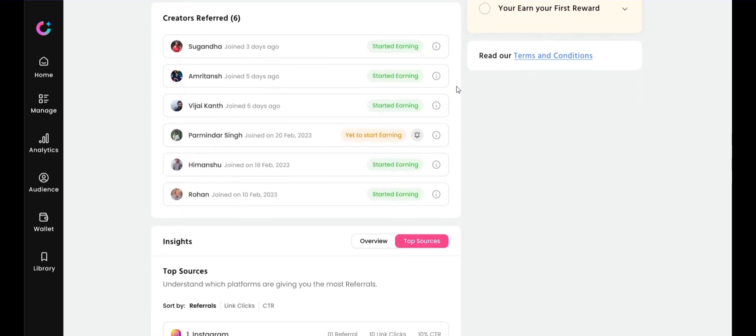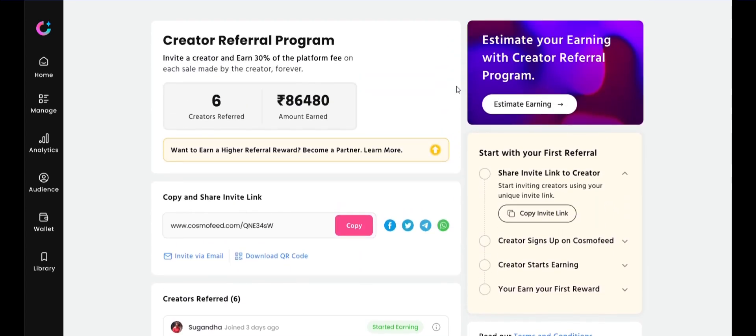Invite a creator and earn 30% of the platform fee on each sale made by the creator, forever.